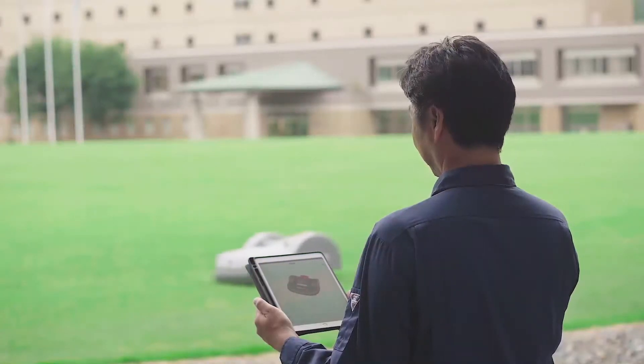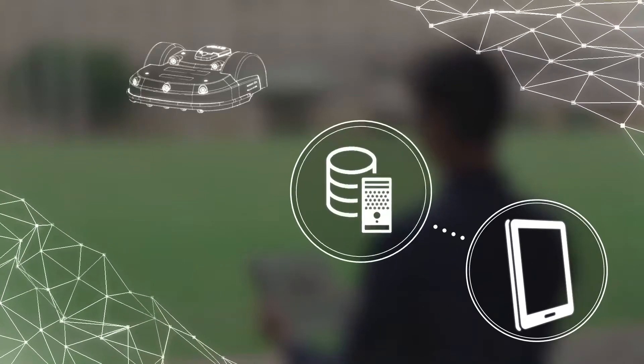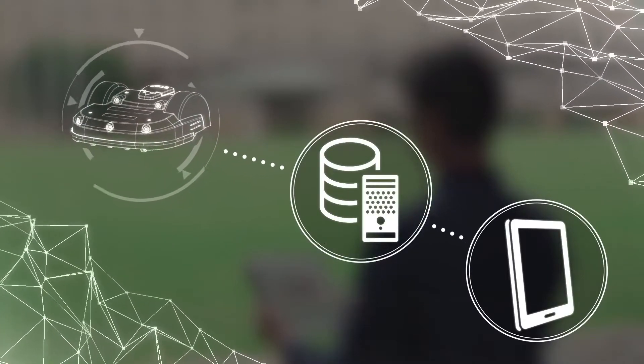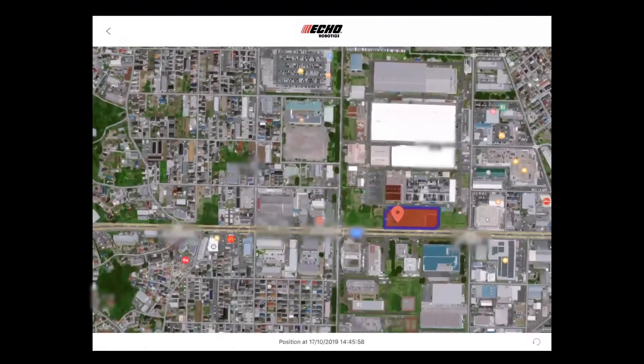The TM2000's operation status can be monitored from anywhere online. Send commands directly to the robot via PC, smartphone, or tablet. Troubleshoot instantly with real-time location and log information.